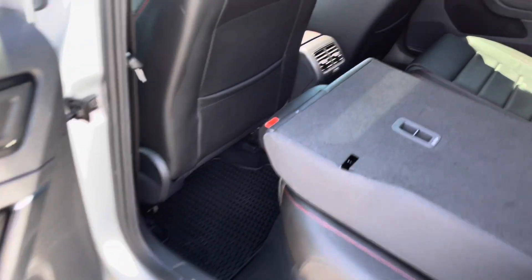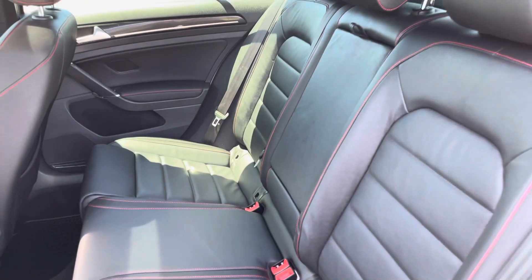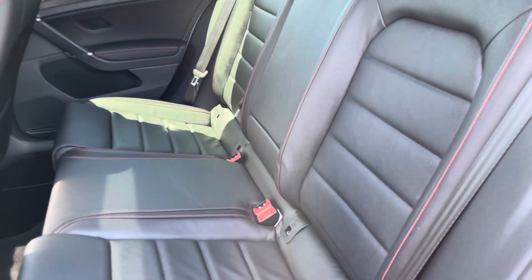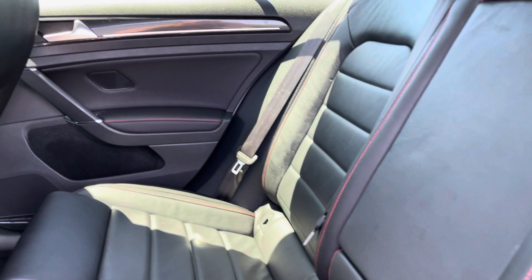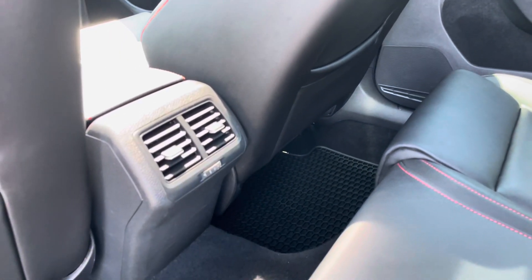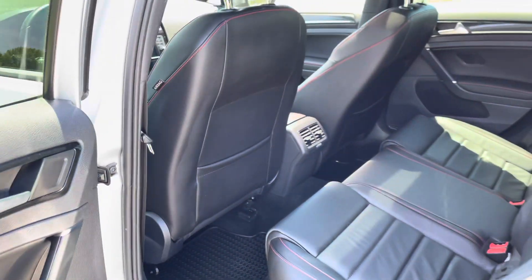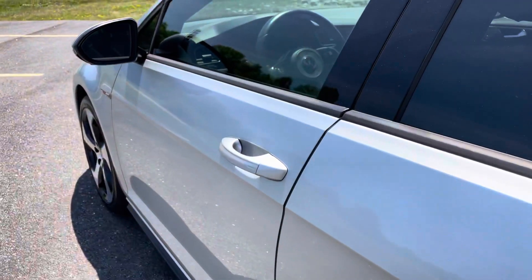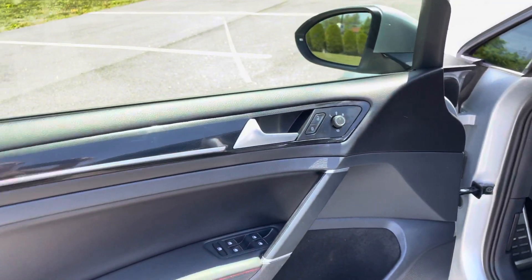There is a good amount of space in this back seat and it's super clean. You can see that red stitching. With the Autobahn trim level you get the fender speakers and the leather seats.